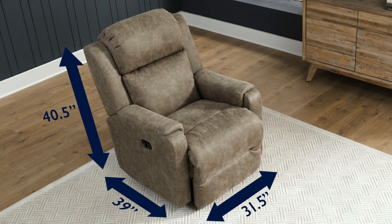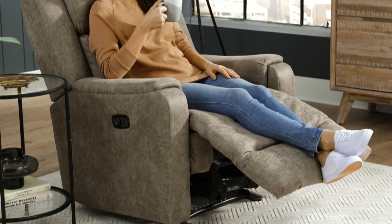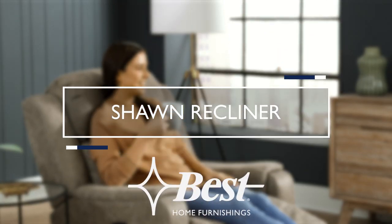The Shawn Recliner is perfectly scaled to fit your home. And with over 700 plus covers to choose from, it'll seamlessly transition into your home. The Shawn Recliner — only from Best Home Furnishings.